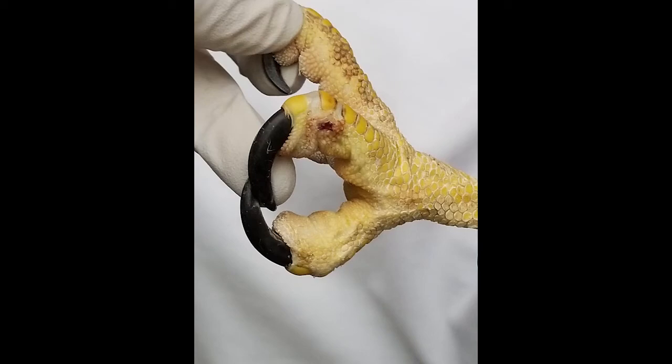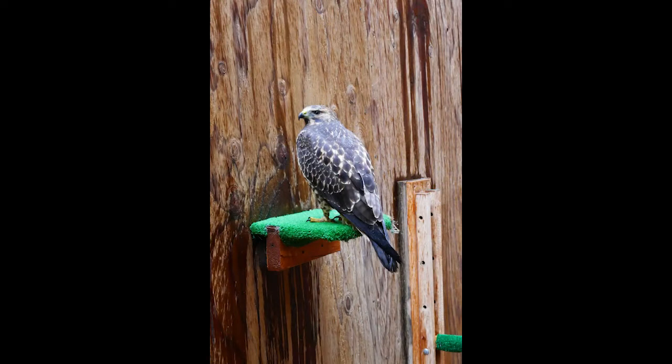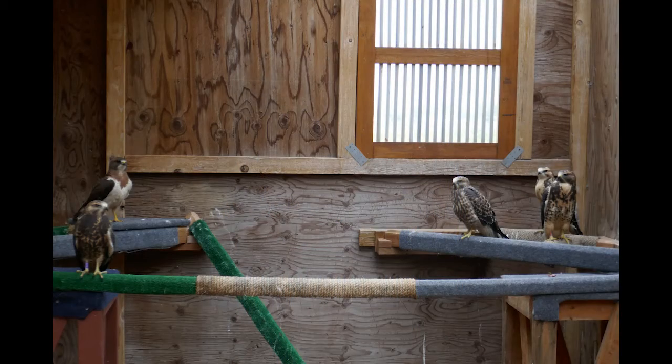With two major health issues, this young hawk would miss migration and need to overwinter with RMRP. Thankfully, pox resolved quickly and in the spring, his next molt gave him a great set of feathers.